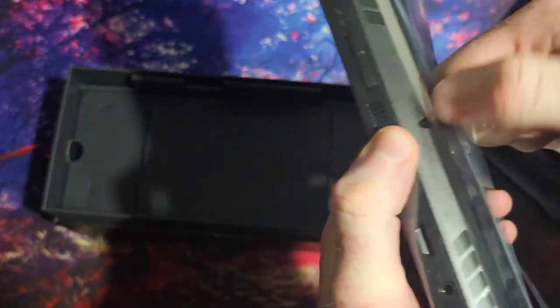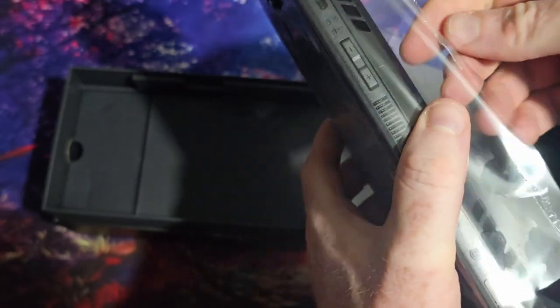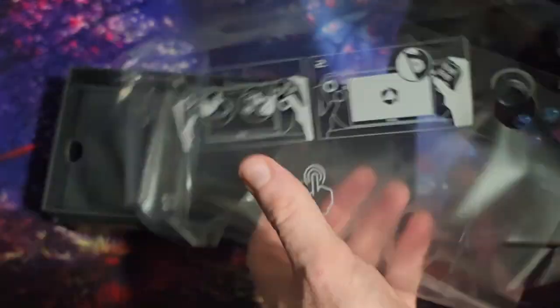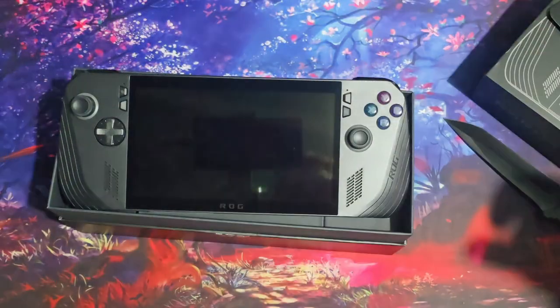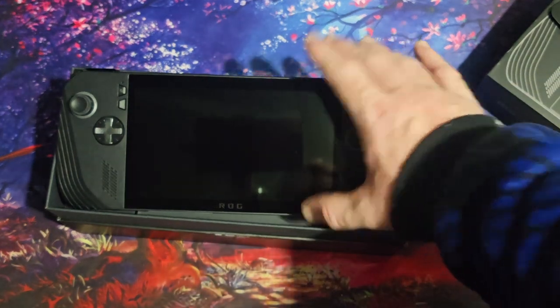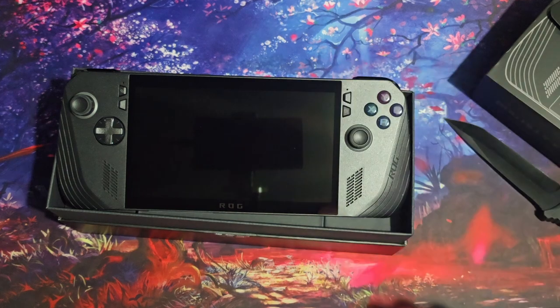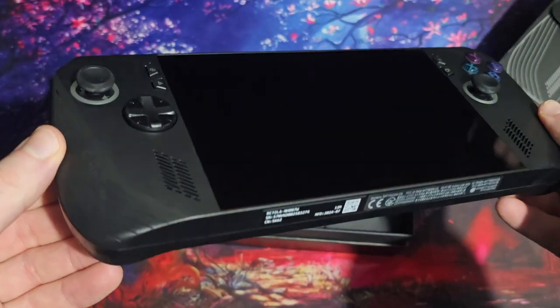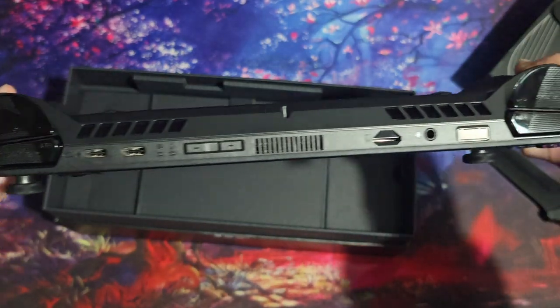You can pick up the original Ally now for about £500, but I think the upgrades this one has over the original are going to be absolutely worth it. This one has double the storage and double the memory — it's gone up from 16GB of RAM all the way to 24GB, so you can have 8GB dedicated to your GPU memory and 16GB dedicated to the system. And there she is — gorgeous. We also have an 80 watt-hour battery.